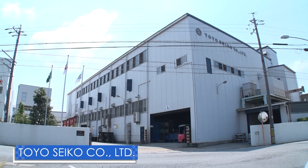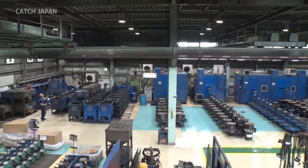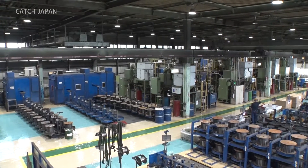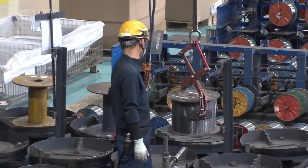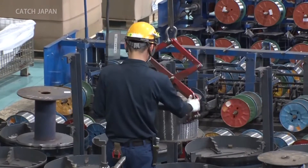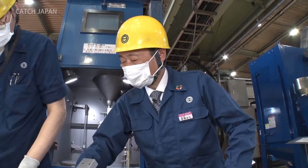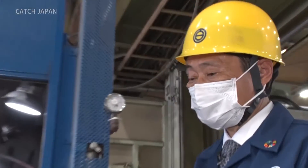This process is known as shot peening. A leader in this technique is Japan's Toyo Seiko. The firm boasts a 90% share in the grain used for shot peening within Japan and 40% worldwide.